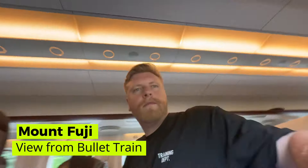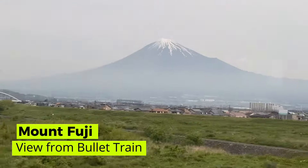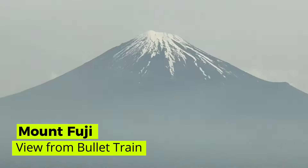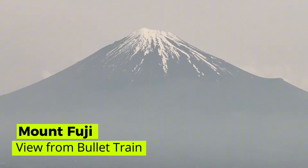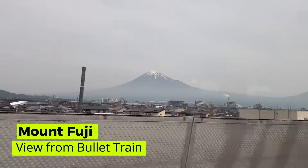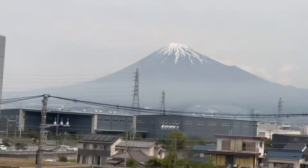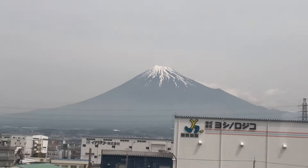Oh wow, there it is. Look at that. There aren't many things in life that I think are breathtaking, but I literally just gasped on this quiet carriage when I saw Mount Fuji. I didn't expect it to look this clear, or even know if we'd see it at all. We're going to take some cable cars up and get a lot closer, but even seeing it from here is amazing.